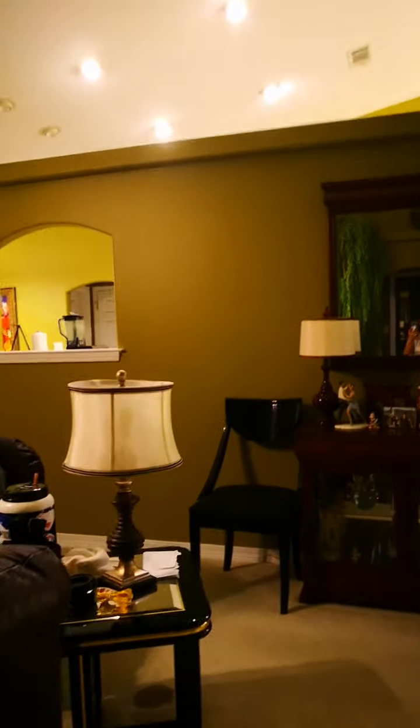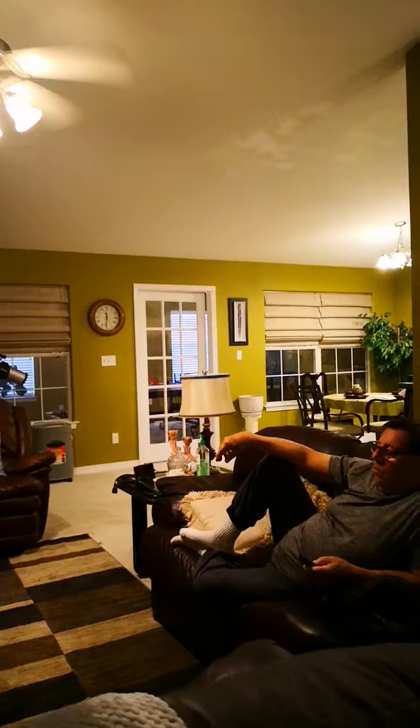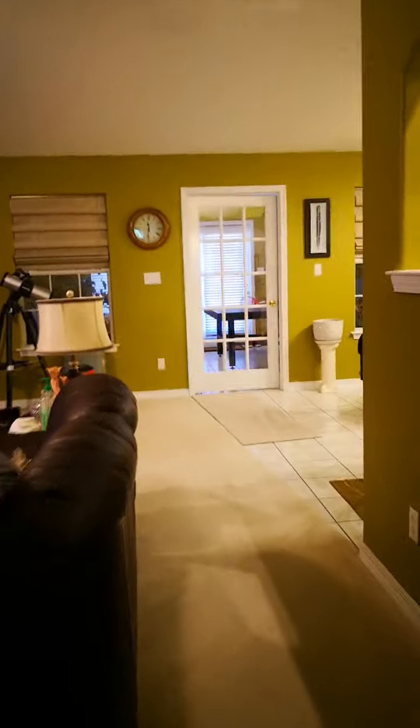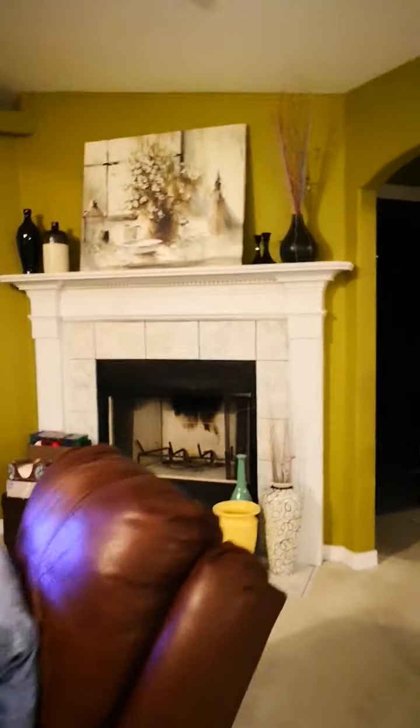That's my husband — hi love! This is our living room. You walk through here and it takes you to the second guest bedroom.